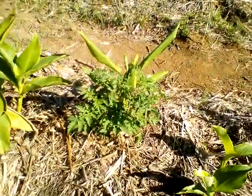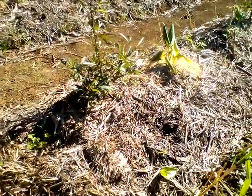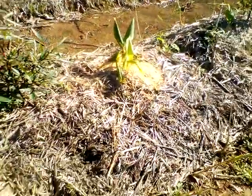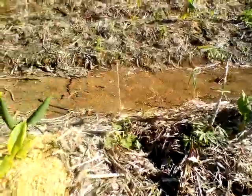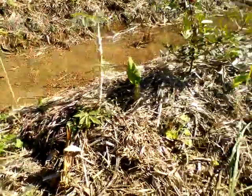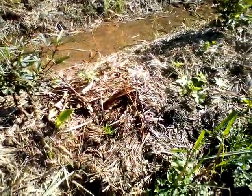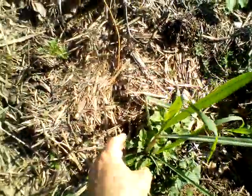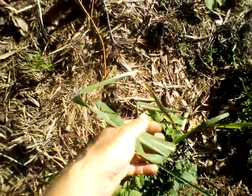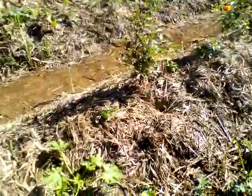Look at that tomato! That thing — you couldn't even see it last week, I swear. I love Australia, things grow so fast. A cucumber over there. Some of these lemongrass are looking great — the roots are in the ground, growing nicely. Make a great mulch soon.